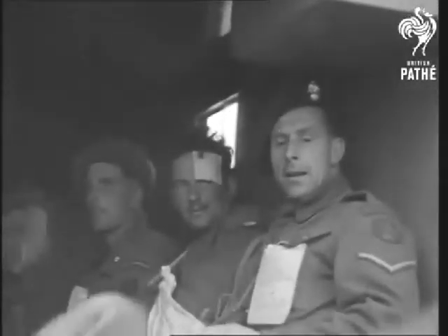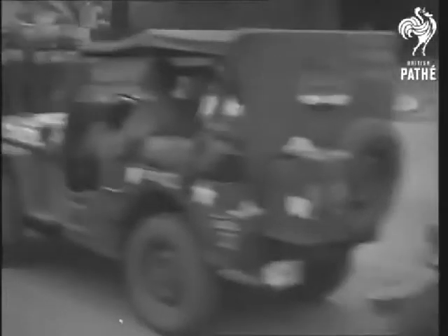One estimate puts a figure over 425,000 Allied and German troops, with as many as 9,000 wounded and 4,400 Allied casualties on D-Day alone.